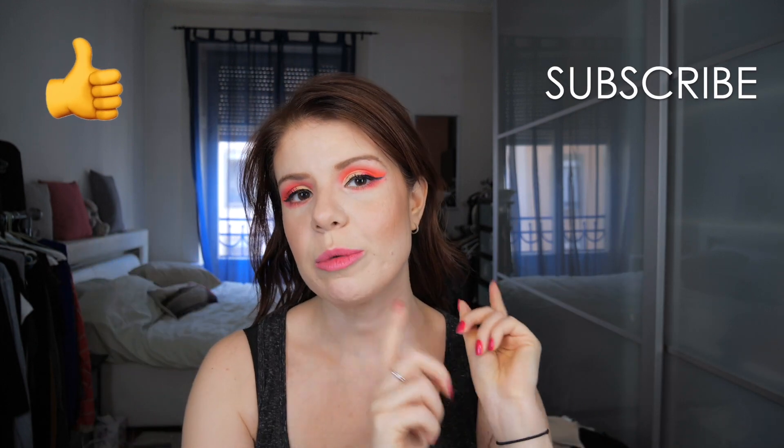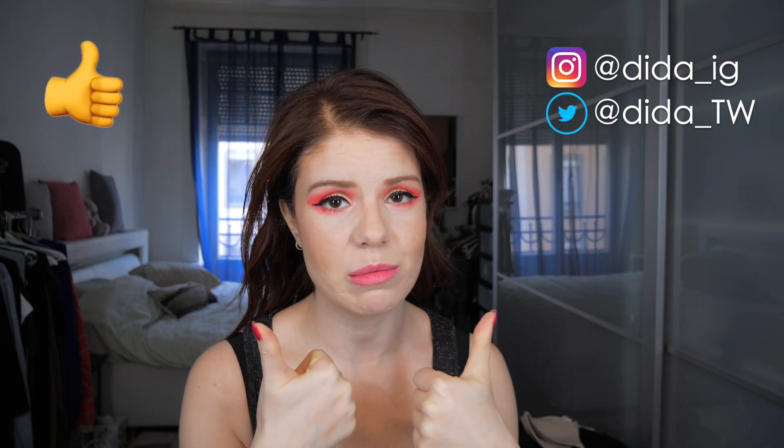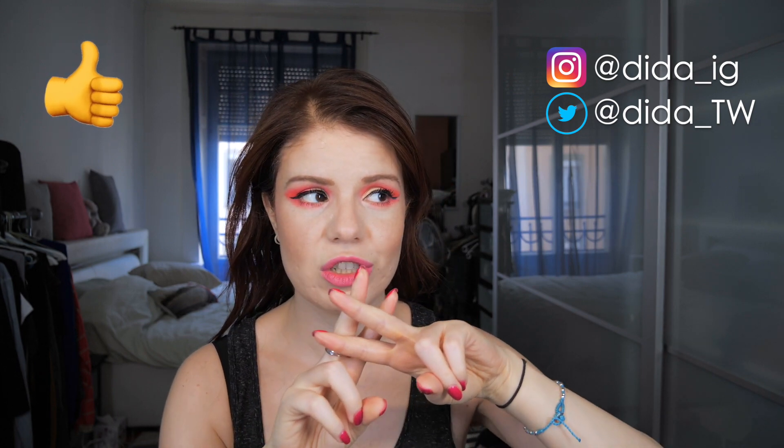So guys, please — if you like these kinds of videos, let me know in the comments down below. Subscribe to my channel. Follow me on social media. Give this video a thumbs up. Hashtag French Dutch Femme. Please subscribe, and yeah — enjoy! Peace, love, and thank you so much.